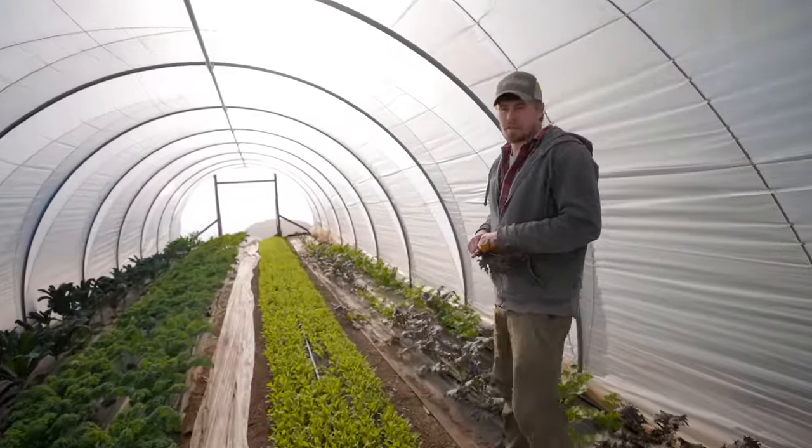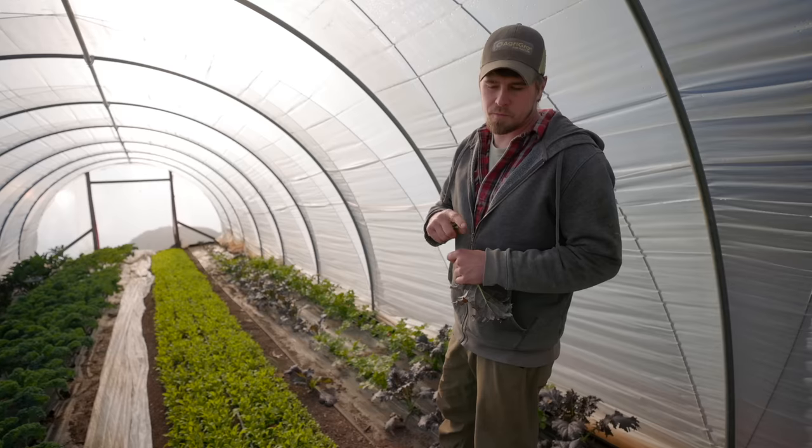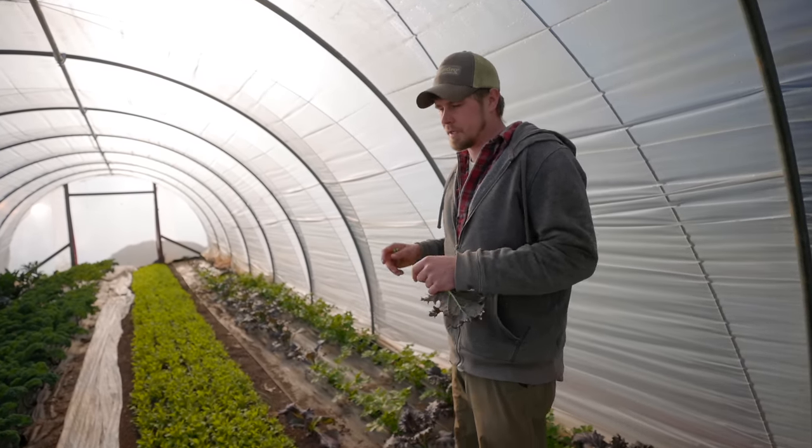Everything in our tunnels is drip irrigation. And if we need overhead irrigation in our tunnels, we made little misters that run down the middle, or just ones that shoot to one bed or two beds.